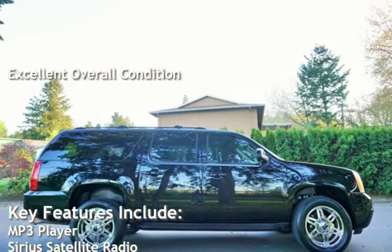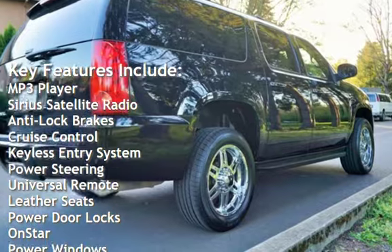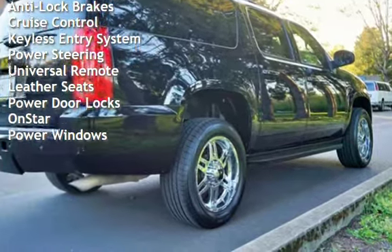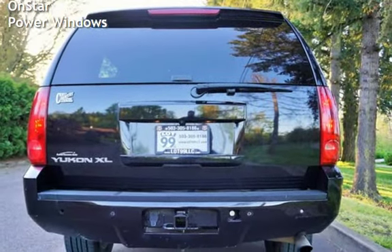Key features include MP3 player, Sirius satellite radio, anti-lock brakes, cruise control, keyless entry, power steering, universal remote, leather seats, power door locks, OnStar, and power windows.